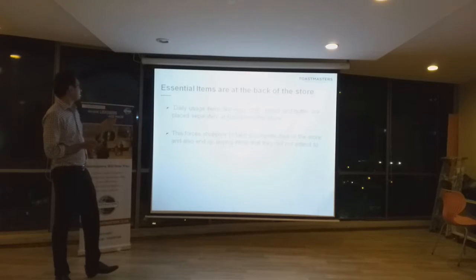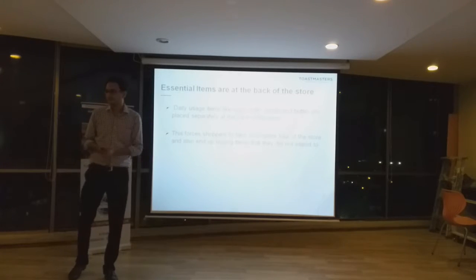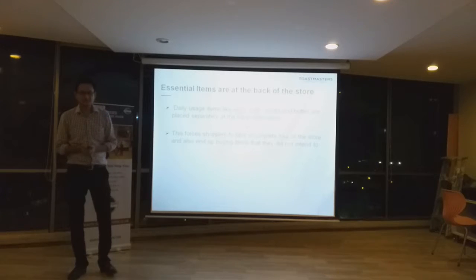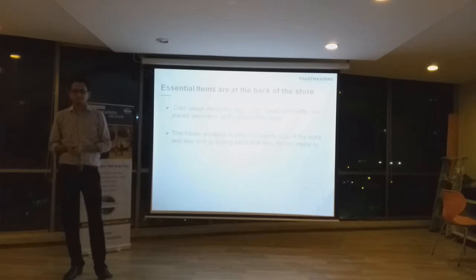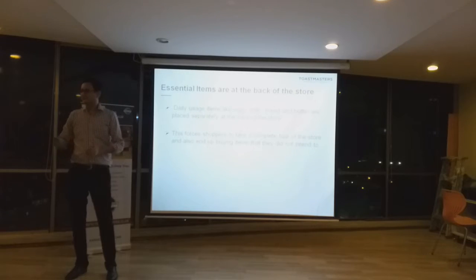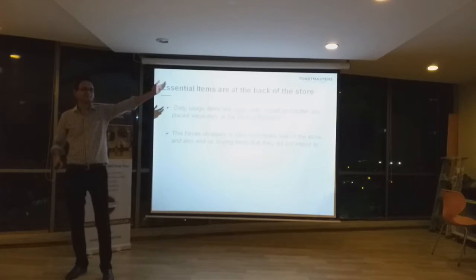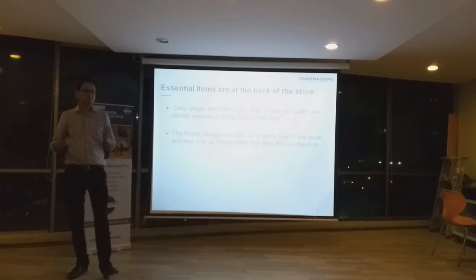Another technique is that essential items are placed at the back of the store. For example, if you decided to go buy some daily items like bread and butter, what normally happens is that these items are placed at the back of the store and placed separately. So, for example, if milk is on the left-hand side, the eggs are actually on the right-hand side. The purpose of this is to make you go around the store as much as possible, spend more time, and buy some extra stuff as well.